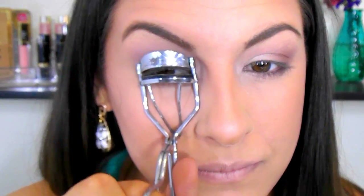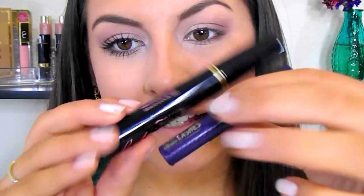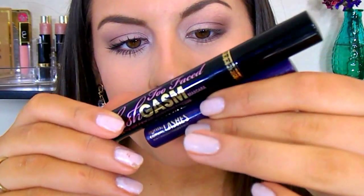I'm going to curl my lashes. For mascara, on the drugstore side I'm going to use the Rimmel Lash Accelerator — I love this mascara. For the high-end side I'm probably going to have to mix two: the Too Faced Lash Gazzam Mascara and the Tarte Lights Camera Lashes Mascara.